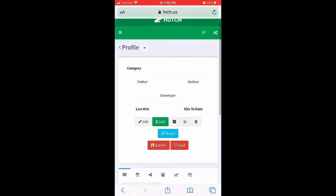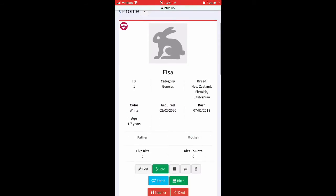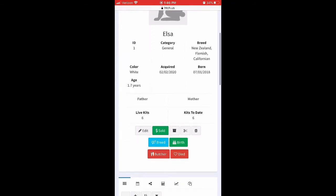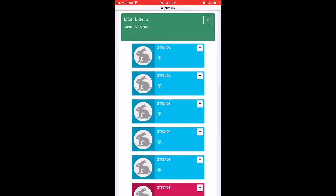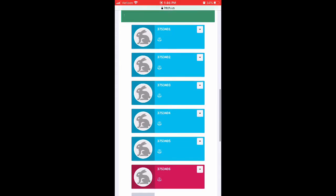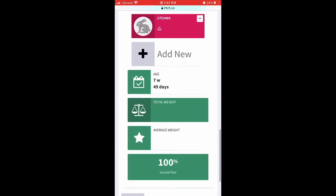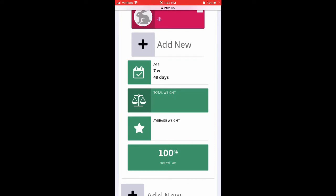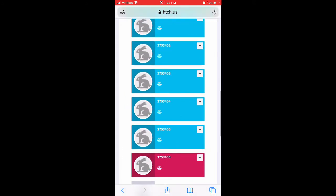If you click on one of the does, it gives you the date you acquired her, her breed, what day she was born, and then her litter. All the boys are listed in blue — Elsa had a litter on February 2nd with all blues and one pink, which was the one female. She had a 100% survival rate, and the kits right now are seven weeks old.